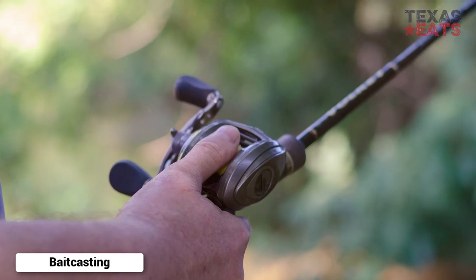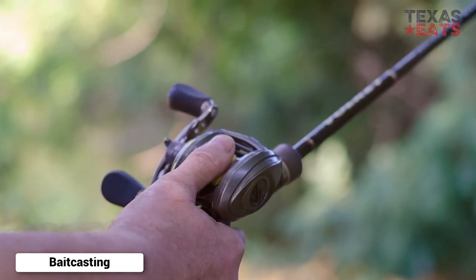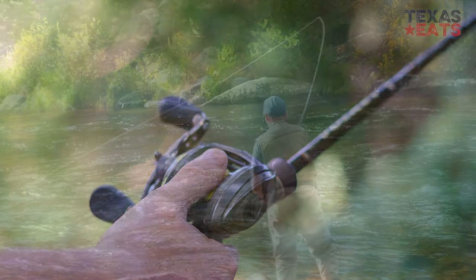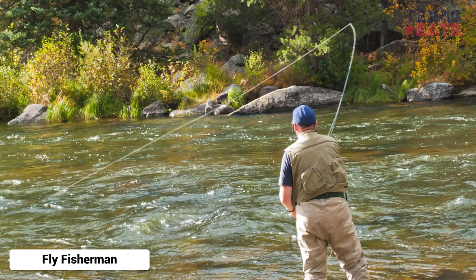Bait casting, still fishing, pole fishing, and spin casting while using an ultralight spinning rod are some of the most effective methods of catching the Guadalupe Bass. For the fly fisherman, the use of light fly fishing rods works as well.